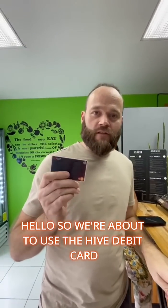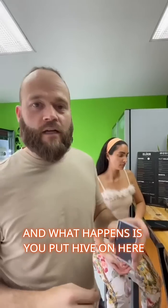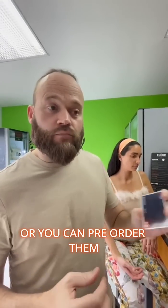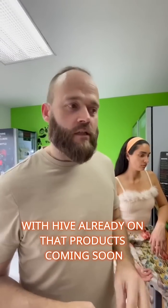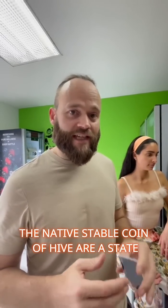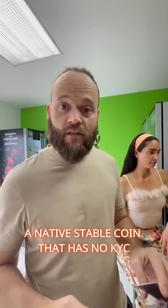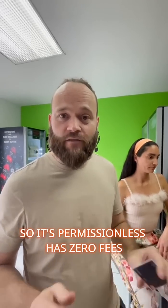We're about to use the Hive debit card — it's a Hive and Lightning debit card. You put Hive on it, or you can pre-order them with Hive already loaded. HBD, the native stable coin of Hive, has no KYC, it's permissionless, has zero fees, and clears instantly.